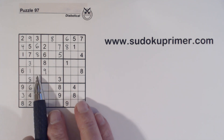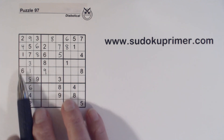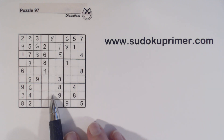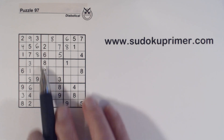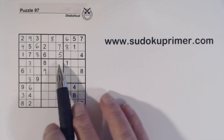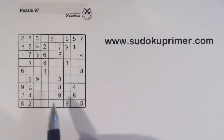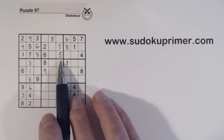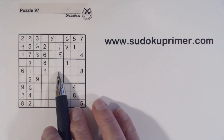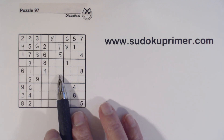Now we have 5 and 7 missing here and 2 and 4 missing here, so we have 5,7 twins and 2,4 twins. We've got a 2 here already and a 2 here, so we know one of these is a 2 — ghost 2s here, so one of these is a 2. We have 2,4 twins here and one of these has to be a 2. So we know that because of unique rectangles, neither one of these can be a 4 — because we have 2,4 twins here and a 2 here or here — or else we'd have a unique rectangle situation.